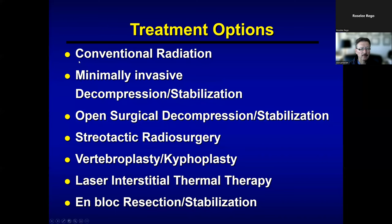As you can see on this slide, we have a whole host of treatment options ranging anywhere from conventional radiation therapy, minimally invasive surgical procedures, stereotactic surgery, vertebroplasty, kyphoplasty, LITT — laser interstitial thermal therapy — and even more extensive surgical procedures. What we are trying to get out of this lecture is how we make the decision in terms of which treatment is most appropriate for a given patient.